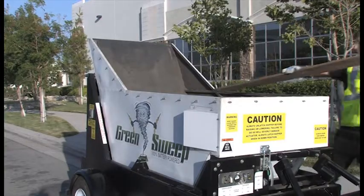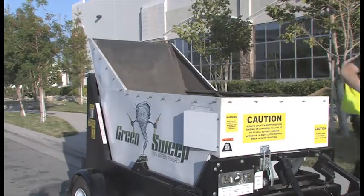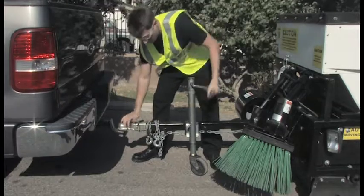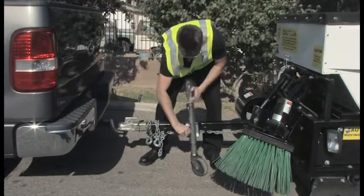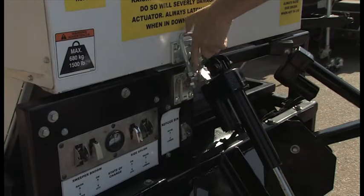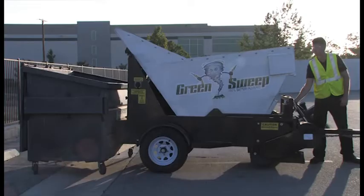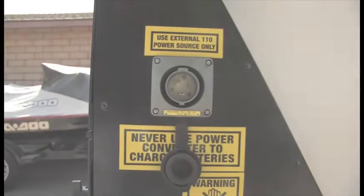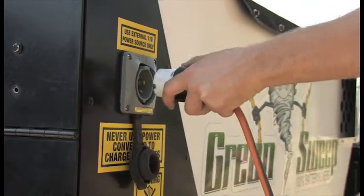Large enough to use to haul trash and other materials. Easily attaches to tow vehicles. The one-touch lift and dump system is perfect for disposing of trash. The built-in charger plugs into almost any AC outlet.